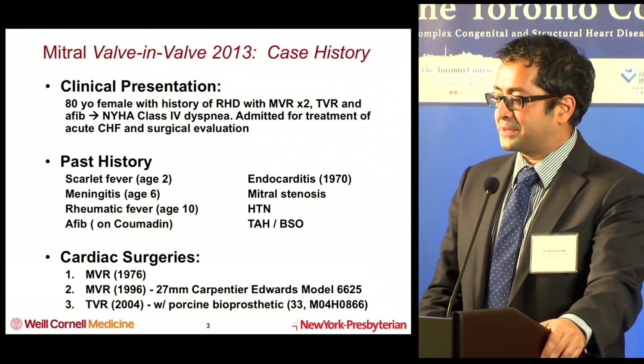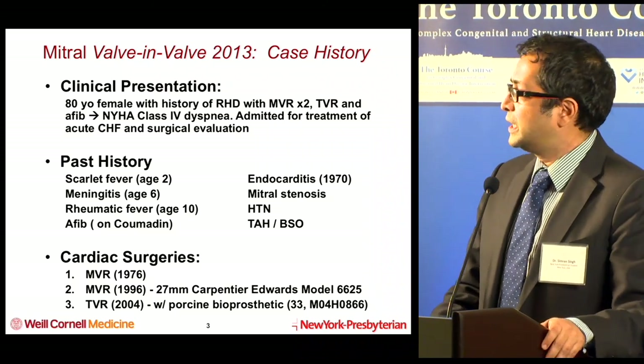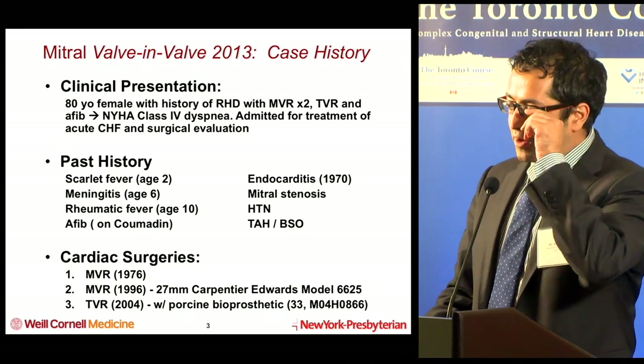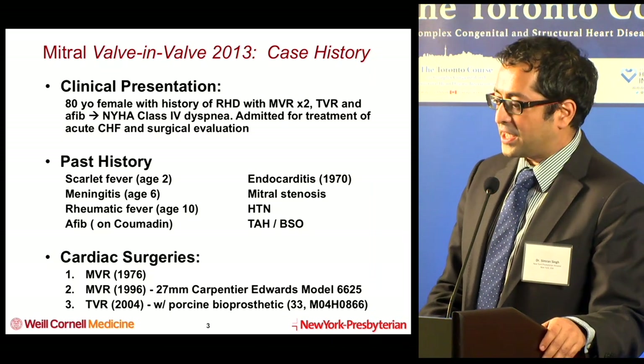This was the first Cornell experience case of valve-in-valve in 2013. This is an 80-year-old female with a history of rheumatic heart disease. She had two prior mitral valve replacements, a tricuspid valve replacement, AFib, and New York Heart Association Class 4 symptoms.